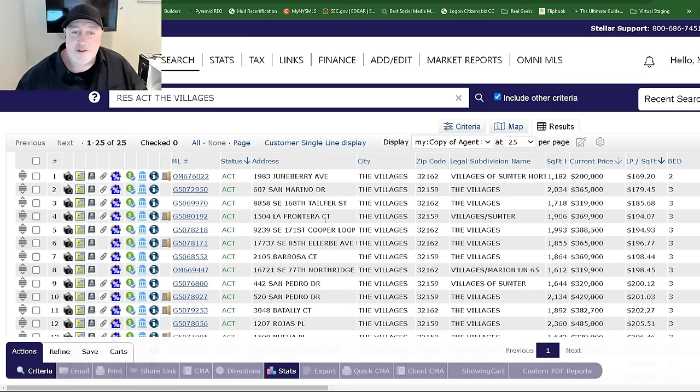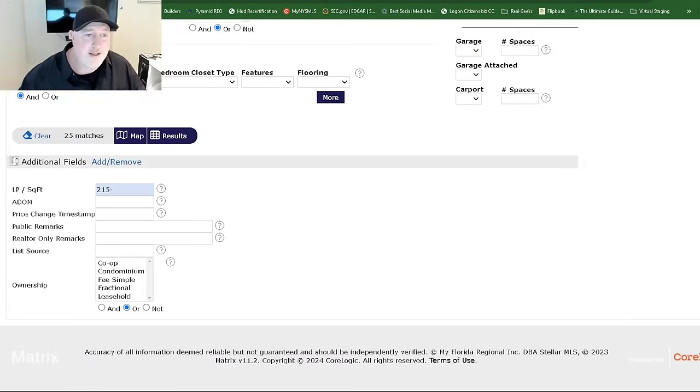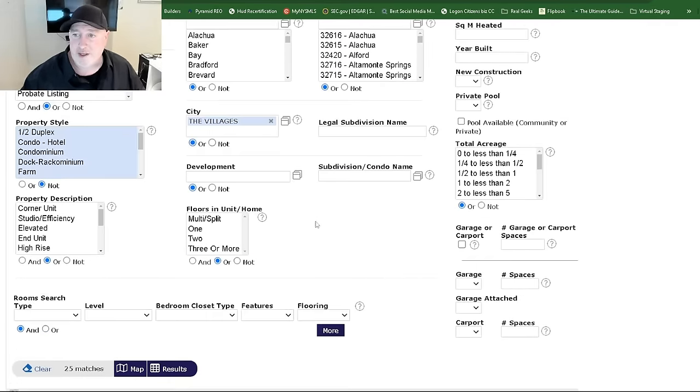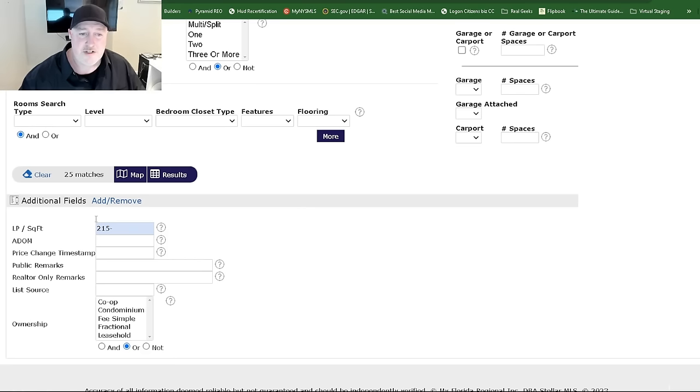A lot of realtors — you'd be surprised — don't even know that there are additional fields in the criteria, nor have they ever even looked at them. They just think the basic fields are the only thing you can do anything with, and that is not true. Every MLS is a little bit different — you just play around with them, see what each one pops up, and you'll find it.